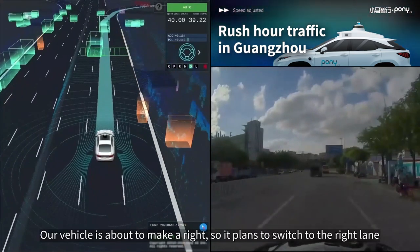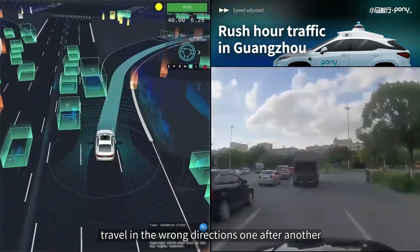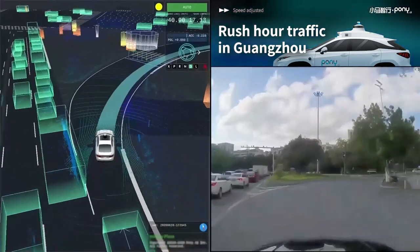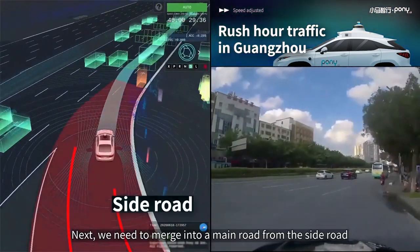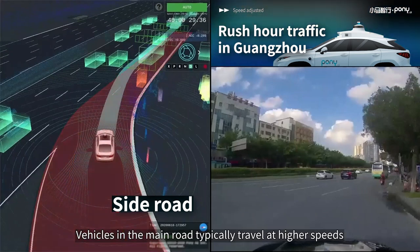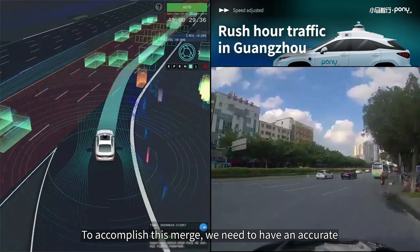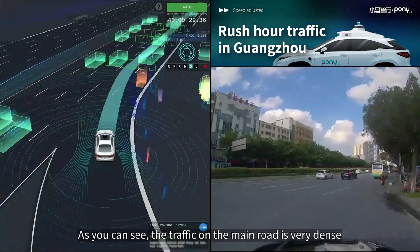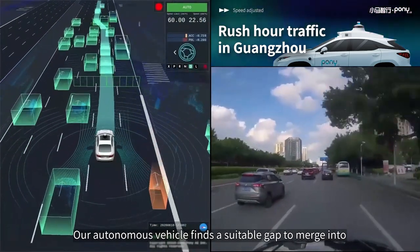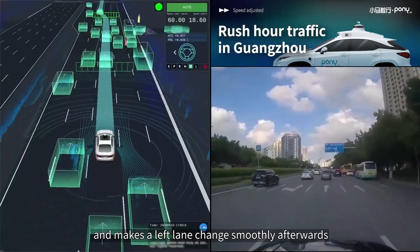Our vehicle is about to make a right, so it plans to switch to the right lane. But we noticed three motorcycles traveling in the wrong direction one after another, so we slowed down slightly to yield to them. Next, we need to merge into a main road from the side road. Vehicles on the main road typically travel at higher speeds, so we need an accurate perception of vehicles coming from behind. The traffic on the main road is very dense, but our autonomous vehicle finds a suitable gap to merge into and makes a left lane change smoothly afterwards.